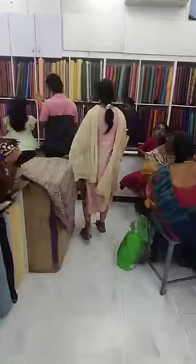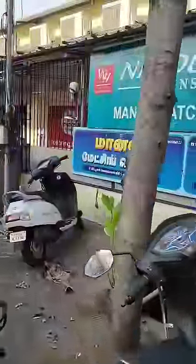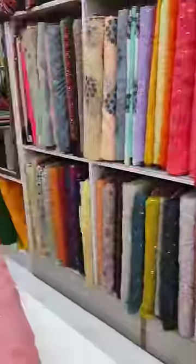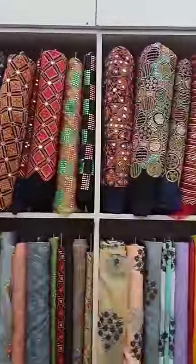Hi friends, welcome to shopping! This is the Manas Matching Center. My cousin has a crop top skirt for college purposes. You can buy various varieties of collections here.